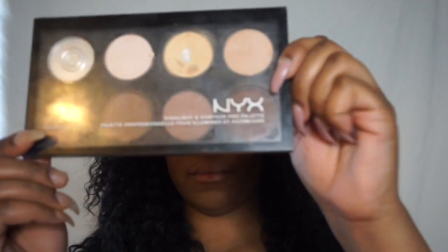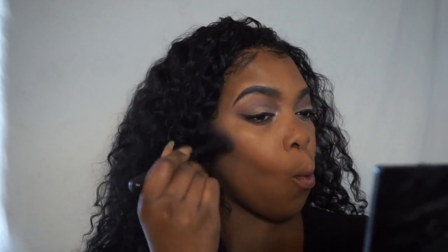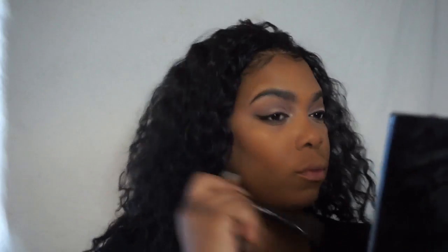And now for contour, I'm going to use the NYX Highlighting Contour Palette. I'm going to go in with my e.l.f. Contour Brush. I'm also going to contour my forehead around my hairline and my jawline — to kind of try to hide the double chin as much as possible. And I'm just going to slightly contour my nose, nothing dramatic — you can barely even see it.